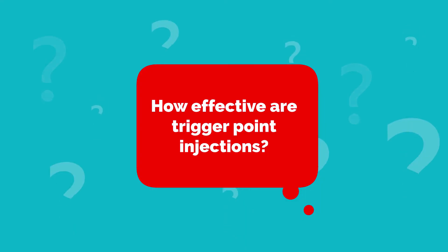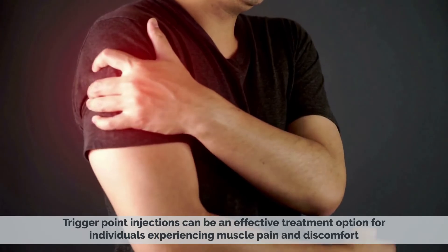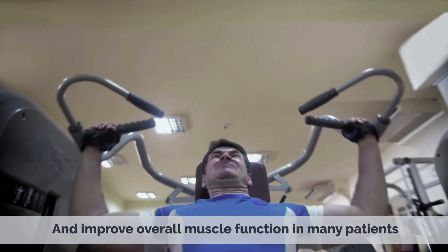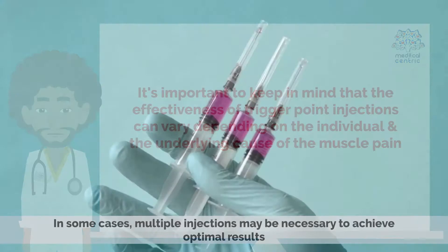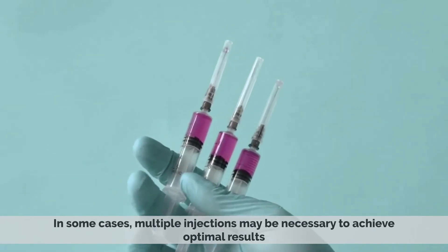You may be advised to rest the affected muscle for a short period of time and avoid strenuous activity until the injection has had a chance to take effect. How effective are trigger point injections? Trigger point injections can be an effective treatment option for individuals experiencing muscle pain and discomfort. Studies have shown that they can provide significant pain relief and improve overall muscle function in many patients. However, effectiveness can vary depending on the individual and the underlying cause of the muscle pain, and in some cases, multiple injections may be necessary to achieve optimal results.